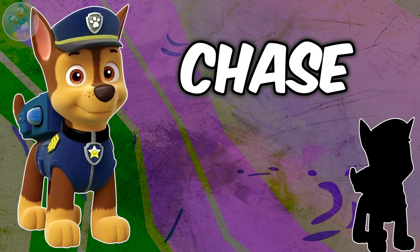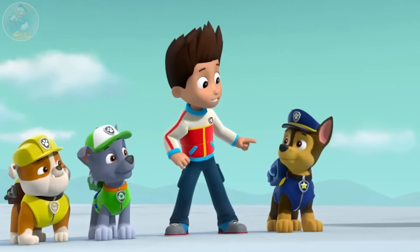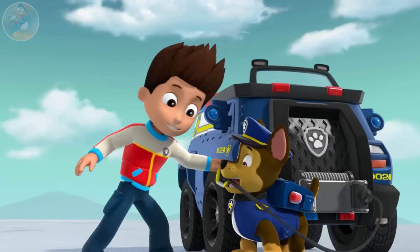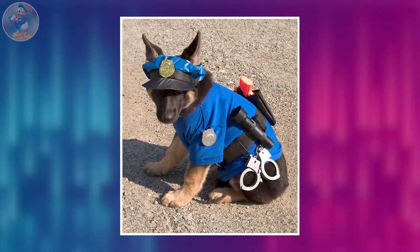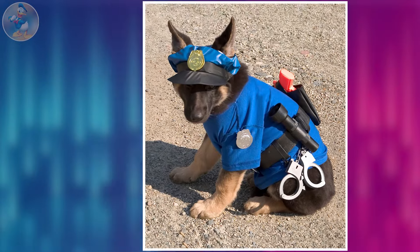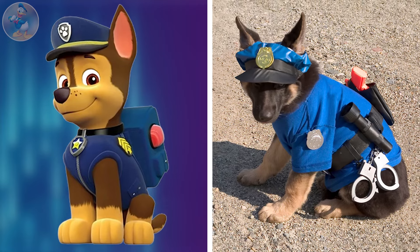Starting with Chase. Chase is one of the seven main protagonists and the second member of the Paw Patrol. He is a German shepherd and a smart and brave police pup. He is voiced by Ian Armitage. See another cute-looking Chase's real-life looks. I just have nothing to say about his beauty. The series one and the real life are not almost the same, but no one is less than the other.